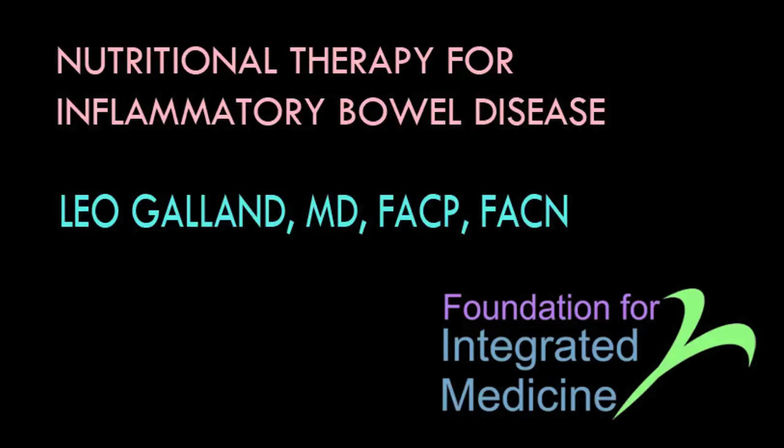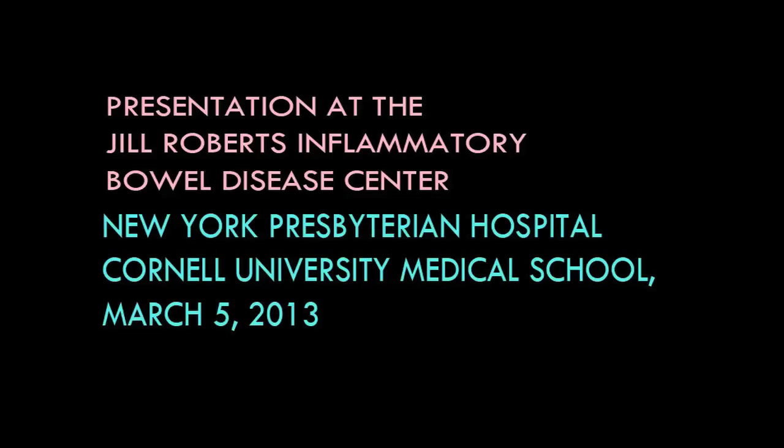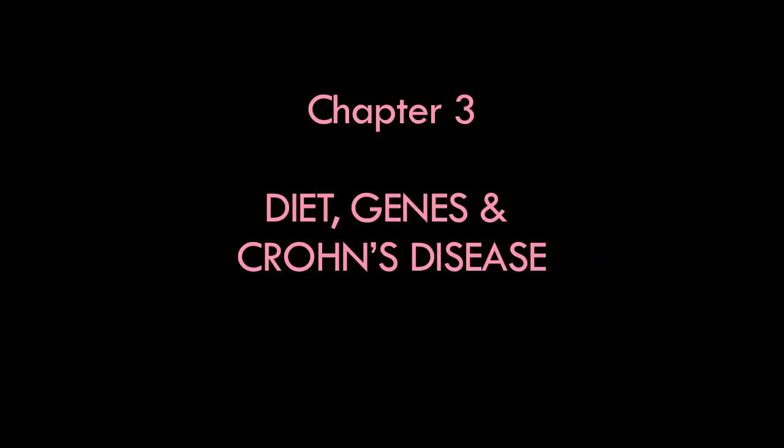With regard to the role of diet in the creation of IBD, my experience has been that there is no single diet that is an IBD diet. As a group, patients with Crohn's disease tend to respond differently to diet than patients with ulcerative colitis, but within each group there are huge inter-individual differences, so that one patient with Crohn's might respond very differently from the next.